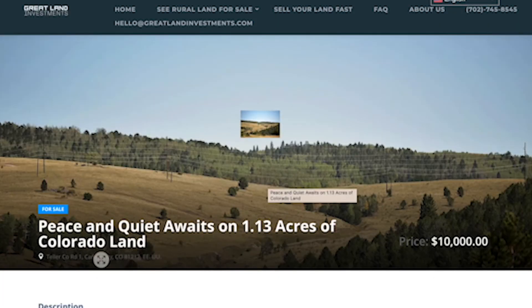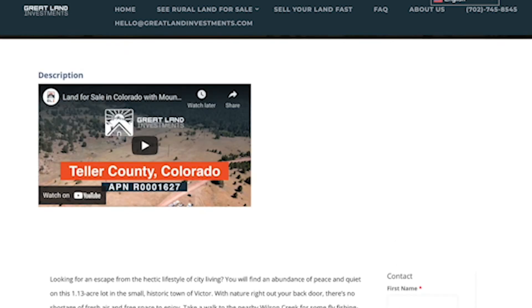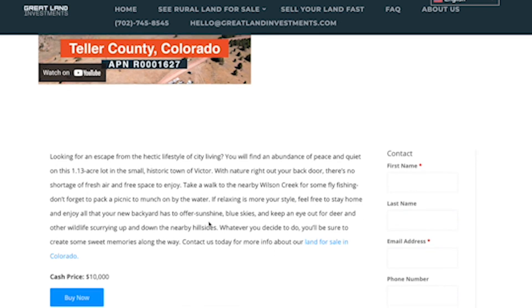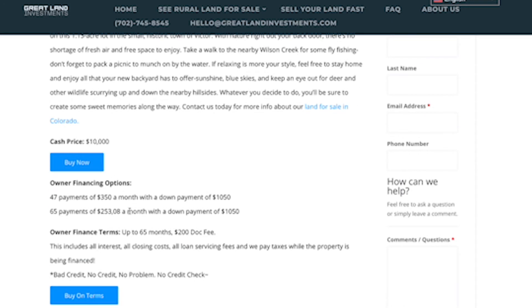Click on view details here. You can see the address, and there's also Google Maps coordinates. We have a brief overview video of the property showing drone footage like we showed in the beginning. The cash price is $10,000. We do offer owner financing — it's 47 payments of $350 a month with a down payment of $1,050, or also 65 payments of $253.08 a month with a down payment of $1,050.